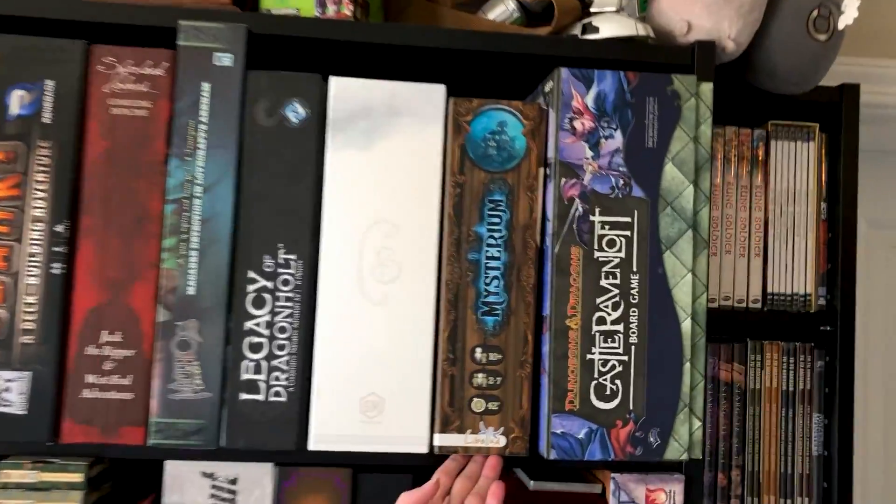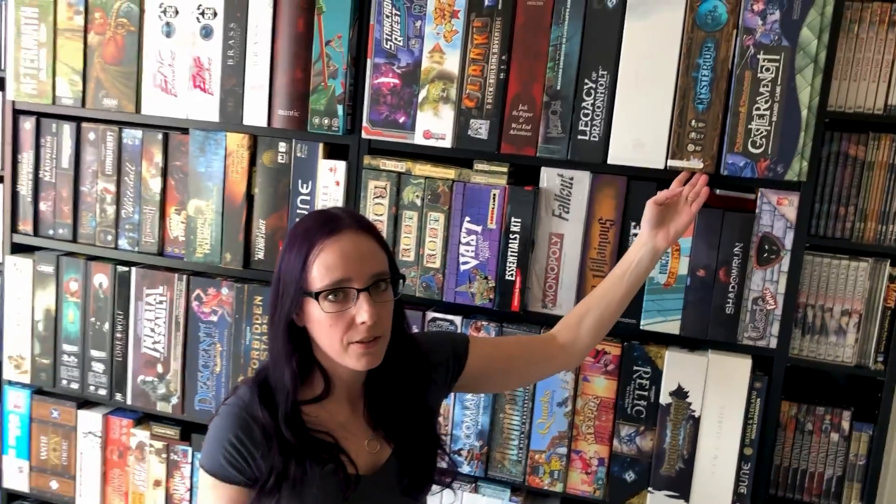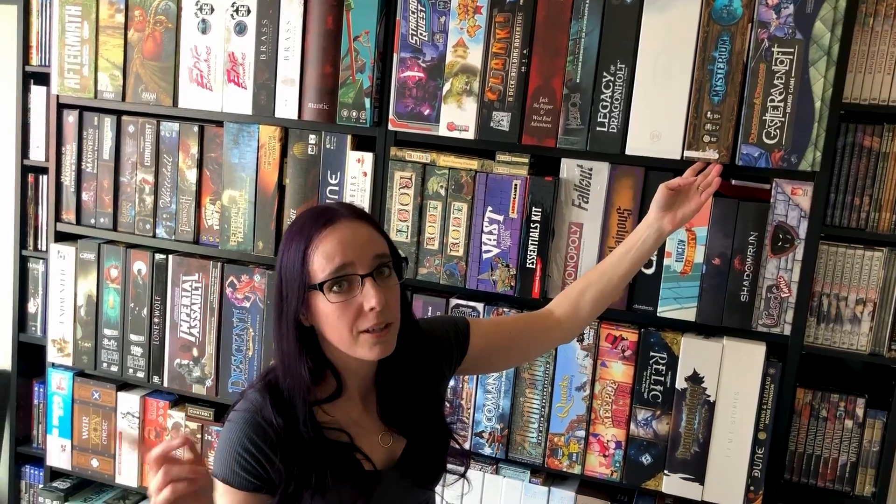Mysterium is one that I absolutely adore — also a great cooperative party game. There's tons of great videos on it. Shut Up and Sit Down, I think, has a really good one. Go check it out.